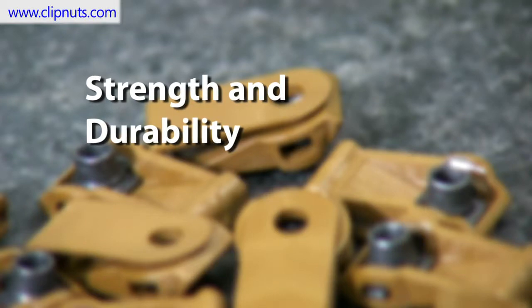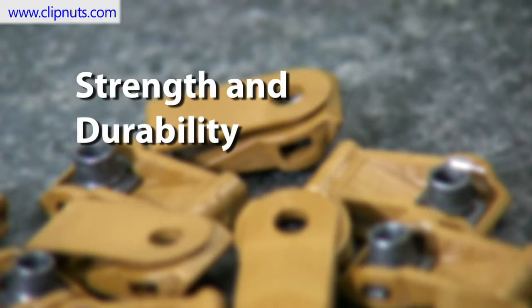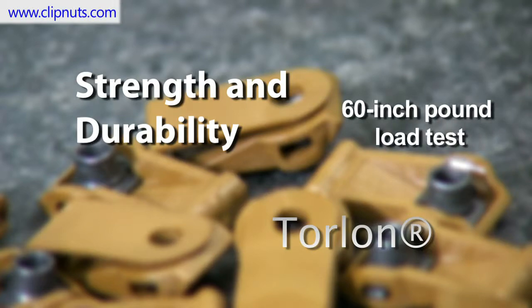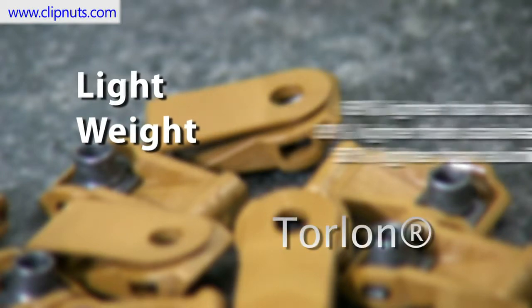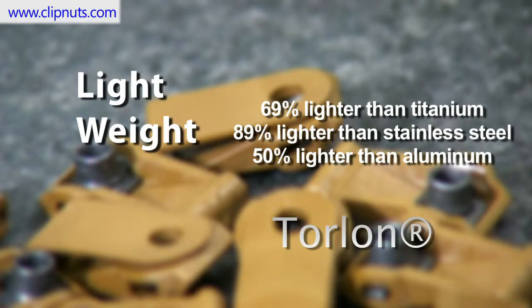Number 3: Strength and durability. Our high-strength Torlan composite clip nuts pass the same 60-inch-pound torque load test that metal fasteners pass. Number 4: Lightweight. Torlan, in a weight comparison to metal, is 69% lighter than titanium, 89% lighter than stainless steel, and 50% lighter than aluminum.